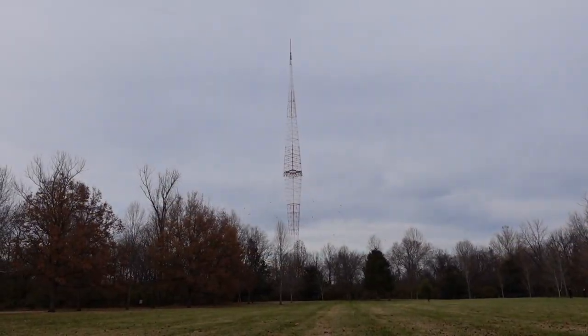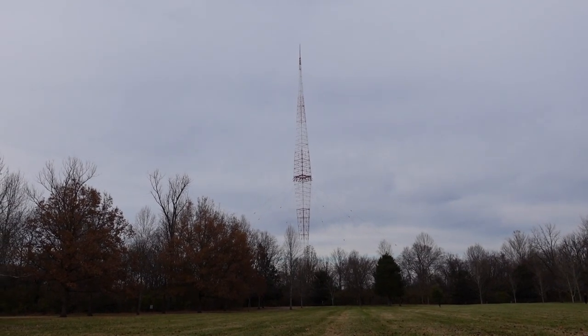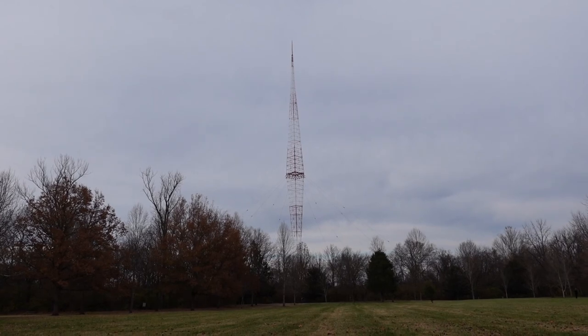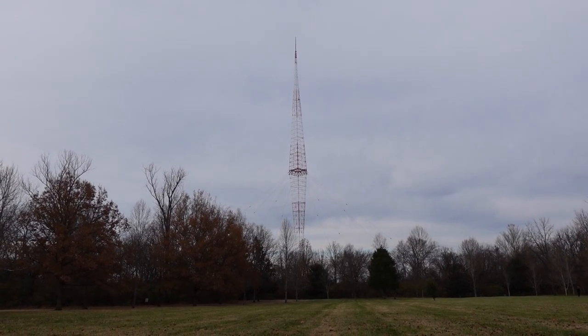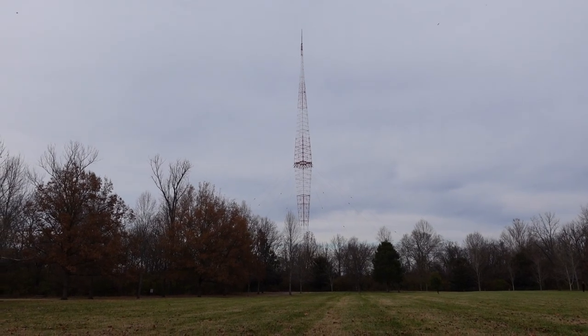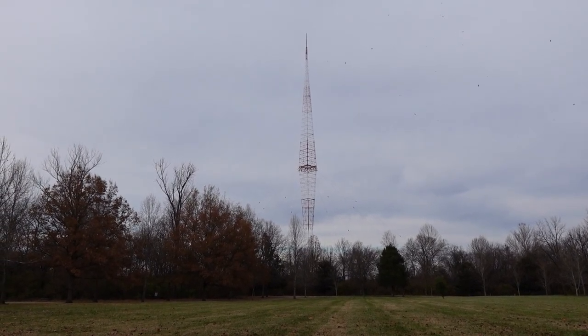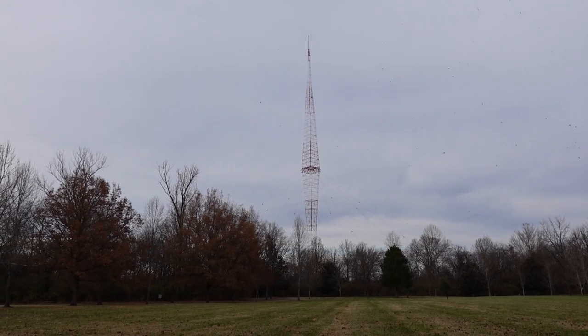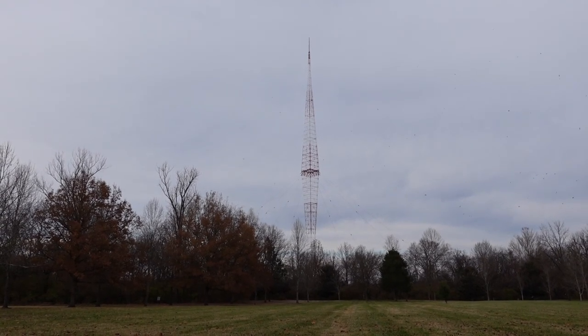That large tower right there is the WSM Tower, which is the largest tower of its type in the world. There are other towers that are taller, yes, but they are not created in the diamond pattern this one is. This was constructed for WSM when they were a super station, and it is still used by WSM to broadcast their AM radio station across the country.